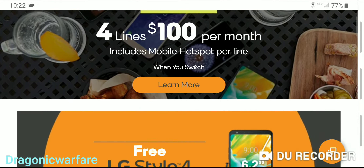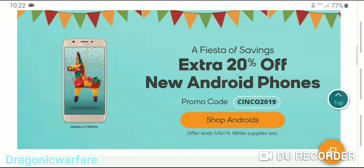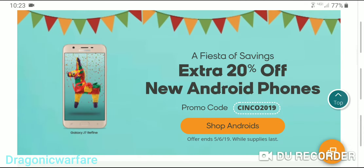As you can see, if you go to BoostMobile.com and you scroll down a little bit, you will see extra 20% off new Android phones. So this doesn't only work for the Moto G7 Play, but as well as other Android phones. The promo code is CINCO2019. With Cinco de Mayo coming up pretty soon, this offer will end on May 6, 2019. Boost Mobile usually does these online coupons when there's a holiday or a special event.